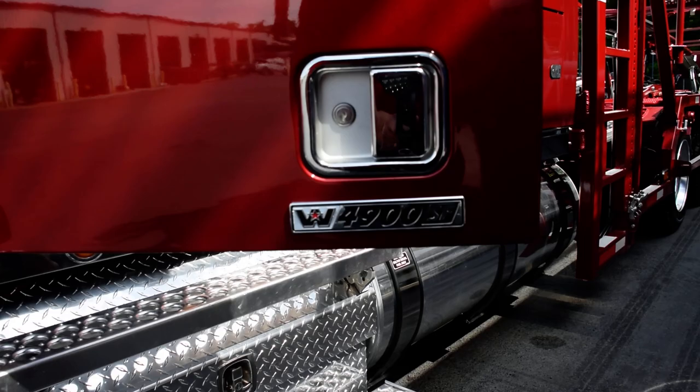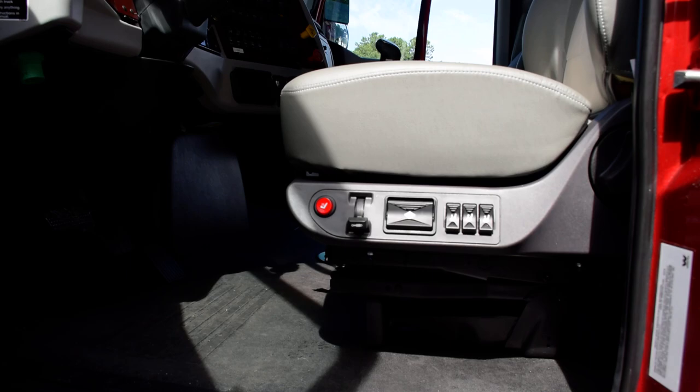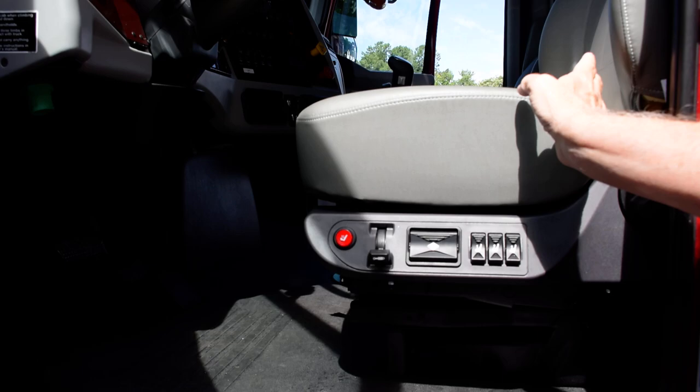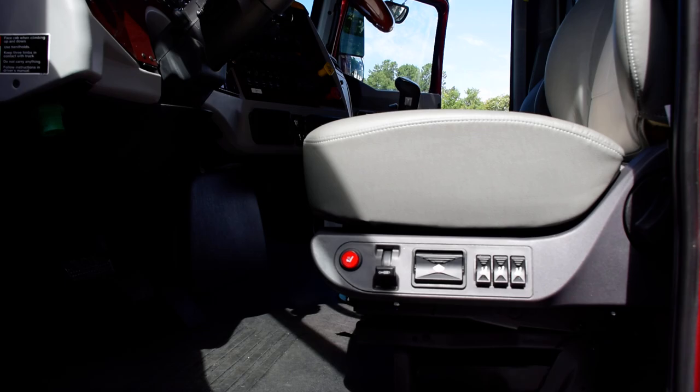What I love about the Western Star is the interior. This thing is like a luxury car compared to some of the other interiors we see. You've got leather seats, three different airbag controls — two at the bottom and two in the back — to help with lumbar support, a heated seat, and a shock absorber built in so you can adjust the bounciness.